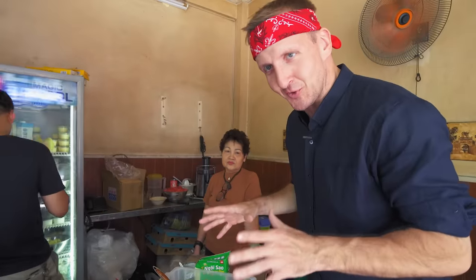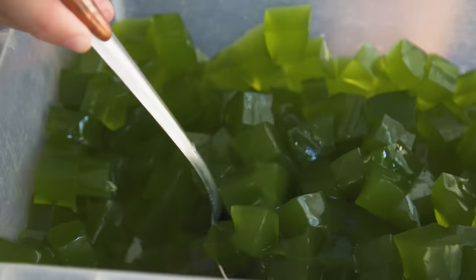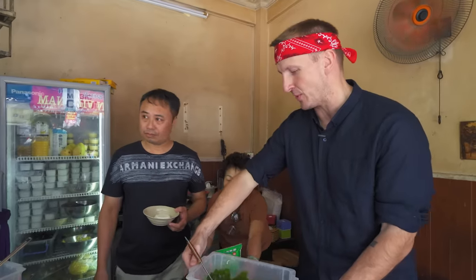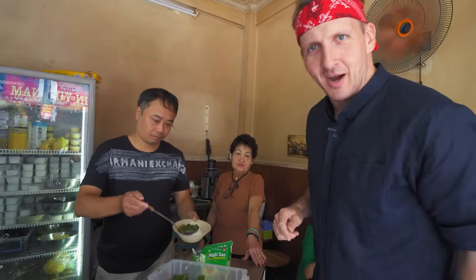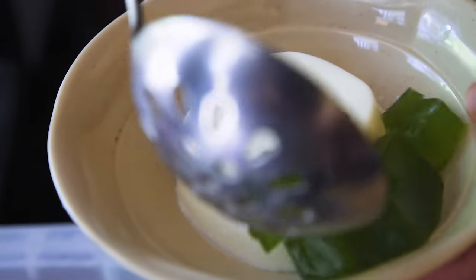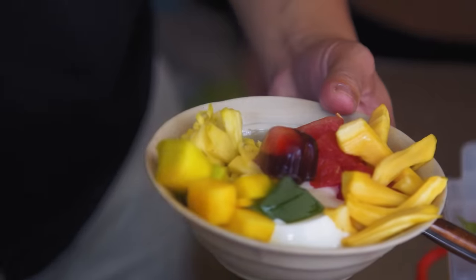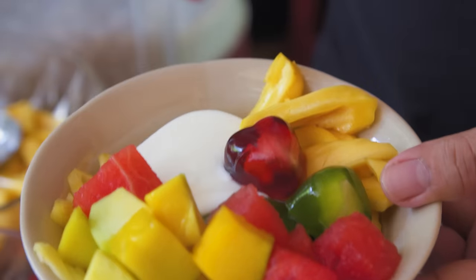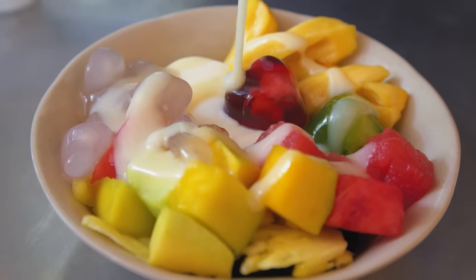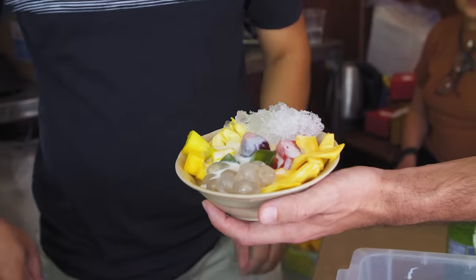We have this legendary dessert to try out right now. This thing is just full of green jellies that are pandan flavored. Pandan is a leaf — it tastes like that leaf. It starts with yogurt, pandan jellies, some pineapple, watermelon, mango, jackfruit, cheese jelly — a red one and a green one — boba, condensed milk, coconut milk on top of that, and finally a bit of chipped ice.